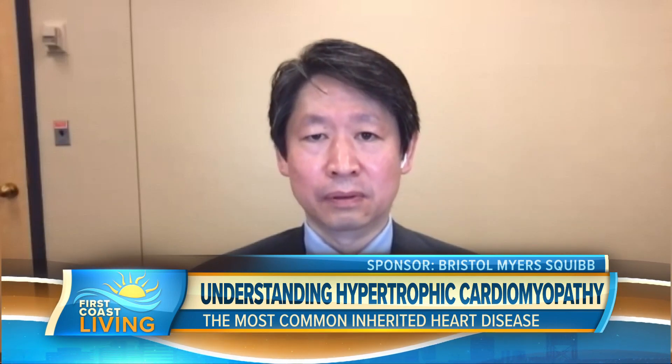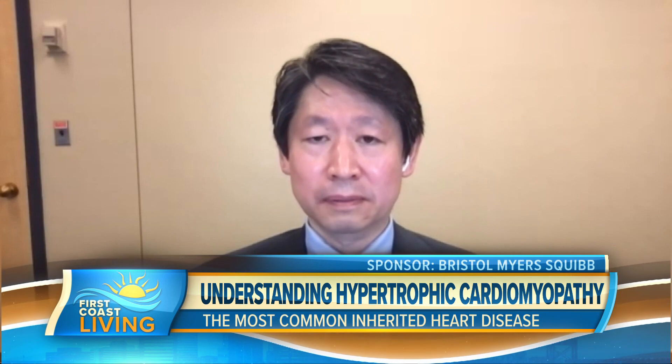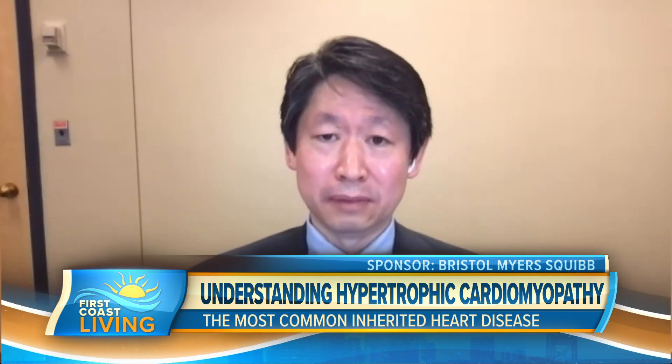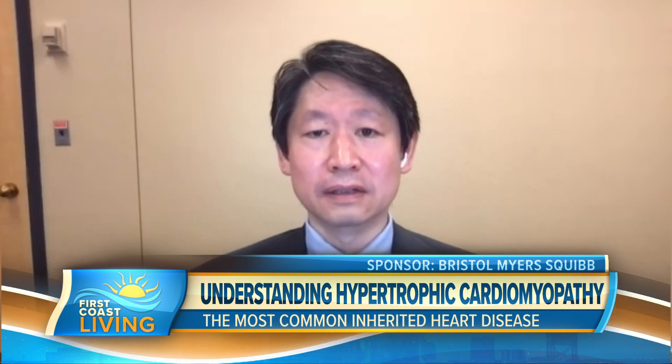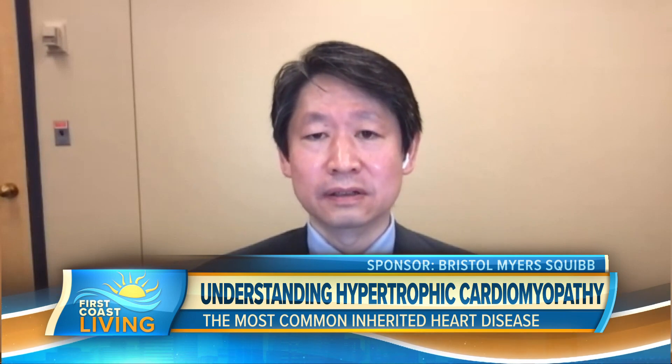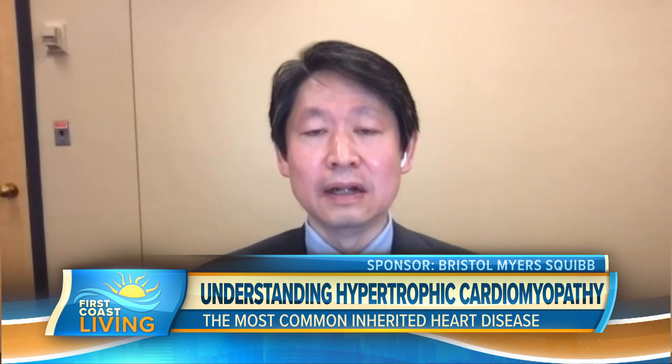What should someone do if they have a family member who was diagnosed with HCM? They should go ahead and talk to their healthcare providers — their doctor, preferably a cardiologist — talk about the family history, go over their own symptoms, and let the doctor do a good physical exam, especially the cardiac exam, to see whether they have a murmur or any other physical findings. If further cardiac testing is needed, we should go ahead and get it. If somebody has tested genetically positive in the family, we may consider genetic testing for that specific individual.